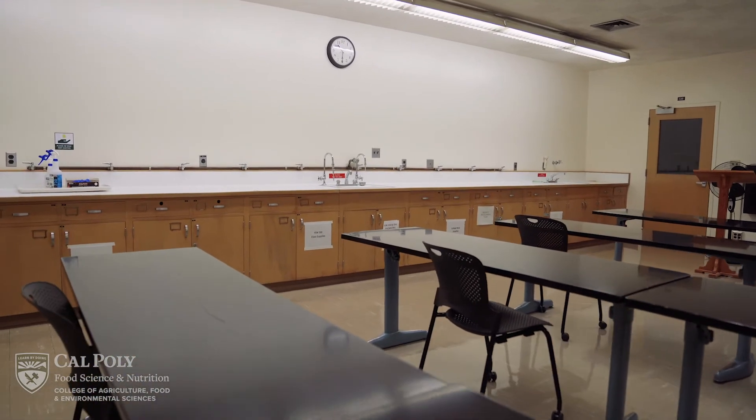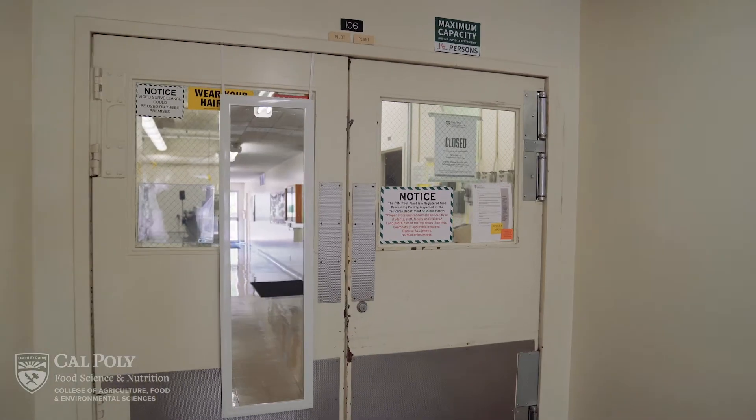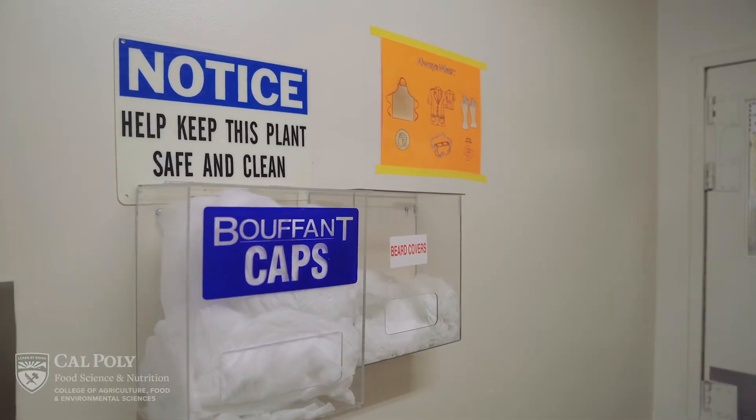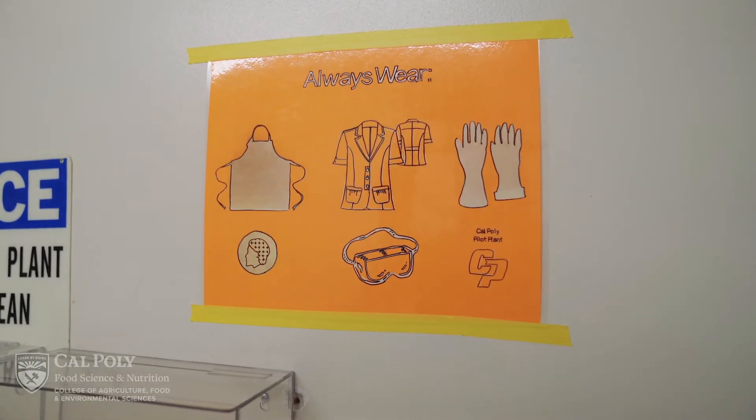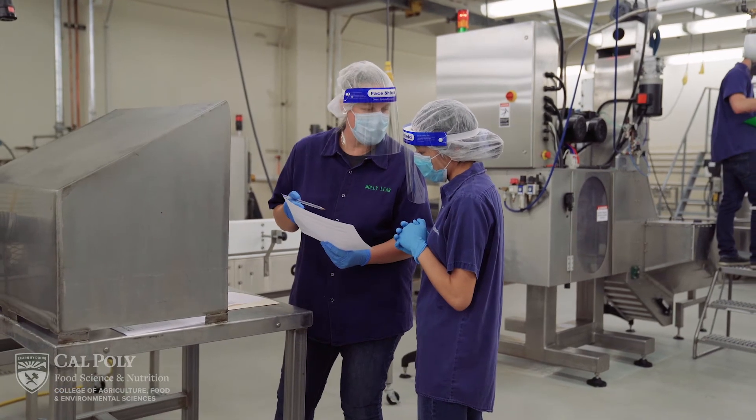Your labs are designed so every student can use the equipment and not only get a demonstration of the equipment. It is therefore very important to have this debrief time to make sure our students will be safe and ready for an amazing experience in the pilot plant.